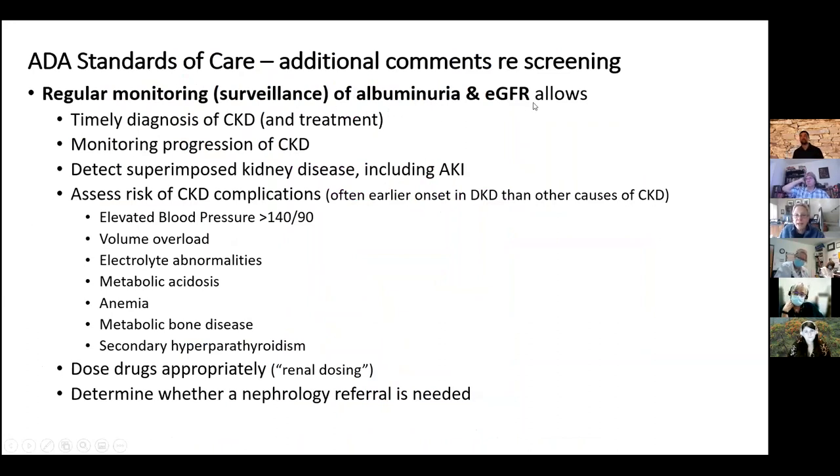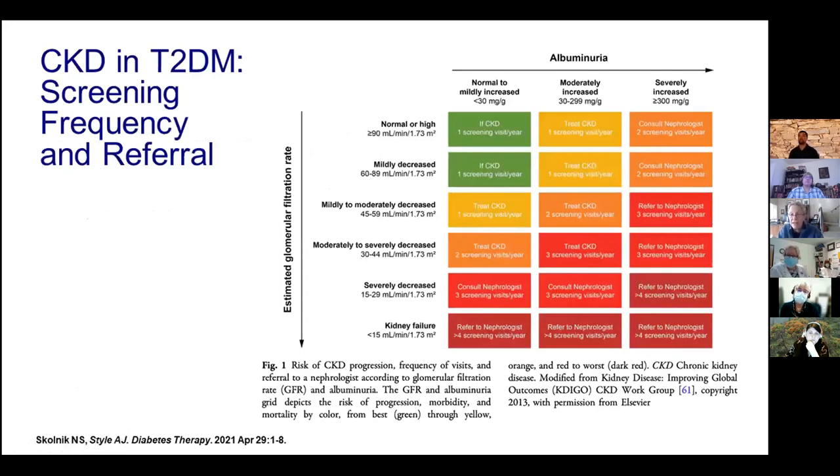Regular monitoring and surveillance is needed to know when CKD is starting, to begin treatment, to monitor progression, and to catch any superimposed kidney diseases including acute kidney impairment. We also need to watch for the fact that kidney disease can cause high blood pressure — with CKD, patients retain more salt and become prone to volume overload, hyperkalemia, hypokalemia, hypocalcemia, and hyperphosphatemia. Metabolic acidosis, anemia — which tends to come on earlier in diabetic kidney disease than other kidney diseases — and metabolic bone disease and hyperparathyroidism also occur. Monitoring also guides renal dose adjustments and determines when nephrology referral is needed.